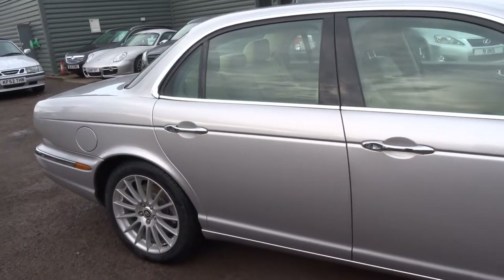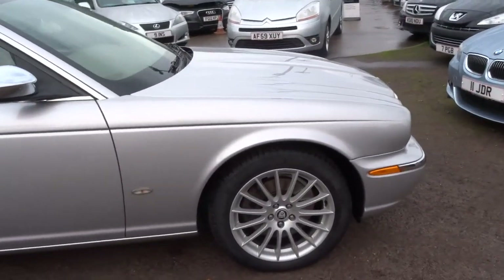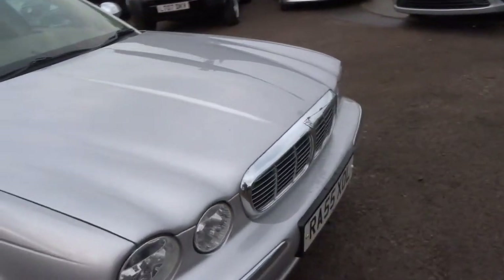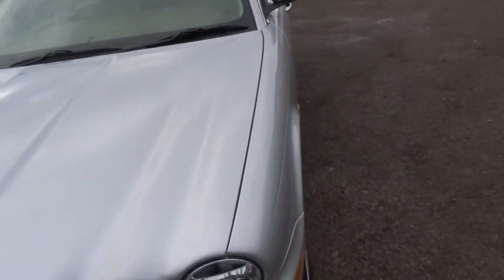It's a big vehicle with a 2.7 diesel engine, good on fuel. It's got four Pirelli tyres on it, finished in metallic silver. Still a very, very good looking car.